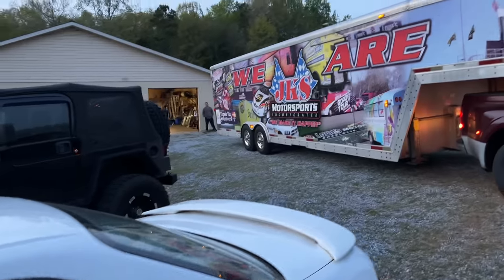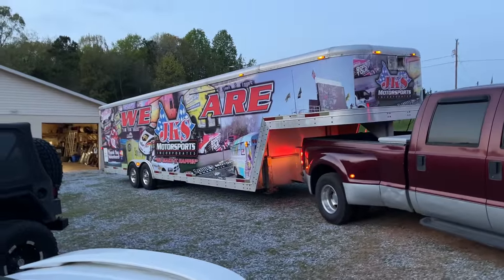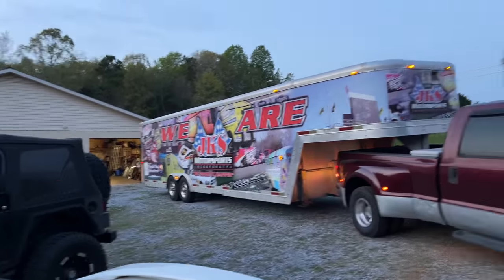All right ladies and gentlemen, we are back and it is eight o'clock and we are just now getting our race car. So we're in for a long, long night.